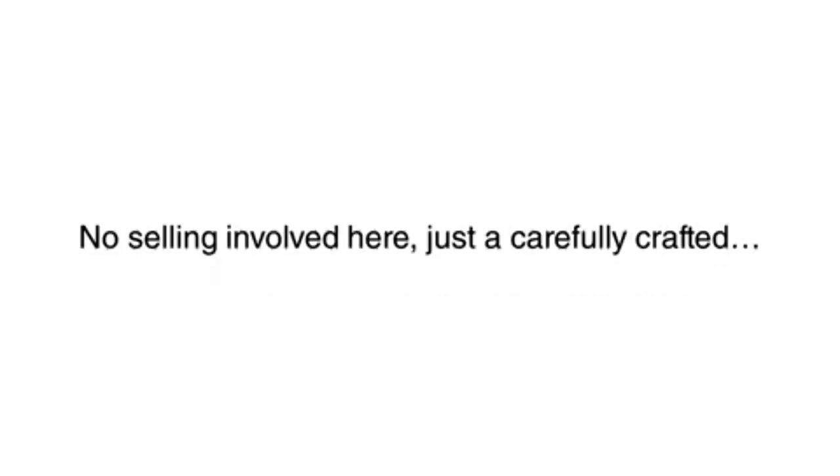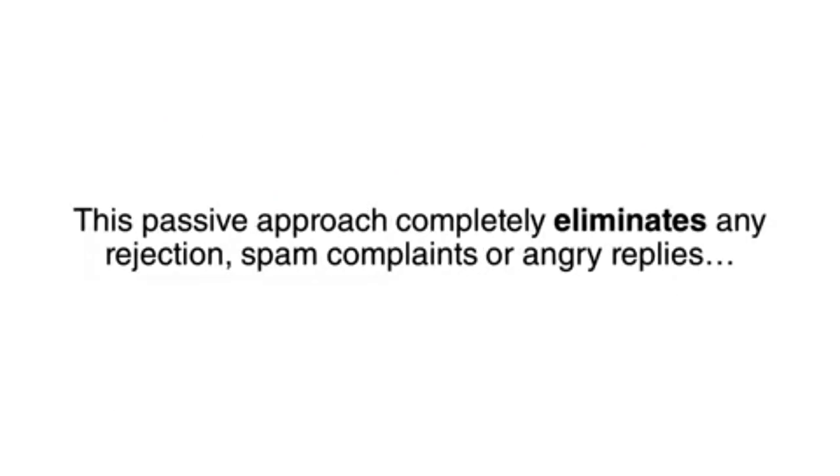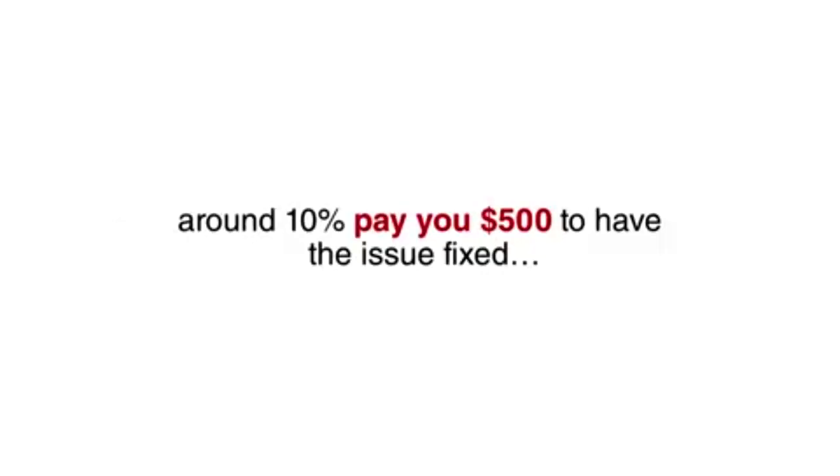No selling here, just a carefully crafted email pointing out their problem and offering a $500 fix. This passive approach completely eliminates any rejection, spam complaints, or angry replies. Most write back with a simple thank you, and around 10% pay you $500 to have the issue fixed.